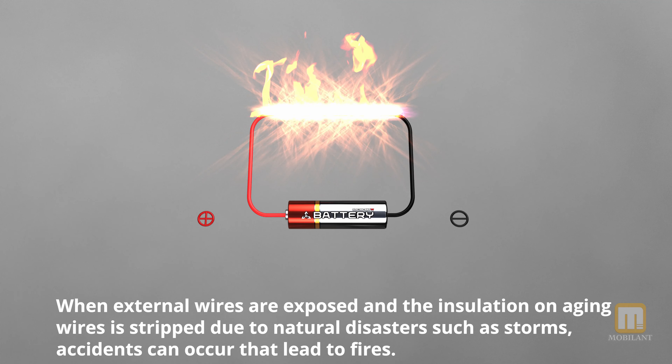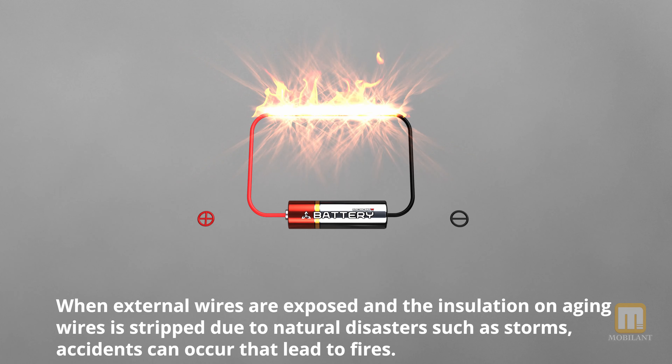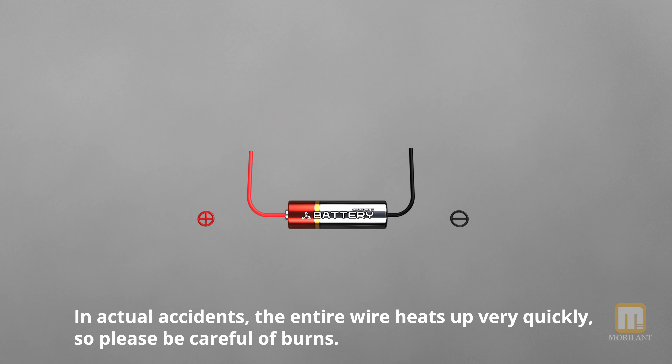When external wires are exposed and the insulation on aging wires is stripped due to natural disasters such as storms, accidents can occur that lead to fires. In actual accidents, the entire wire heats up very quickly, so please be careful of burns.